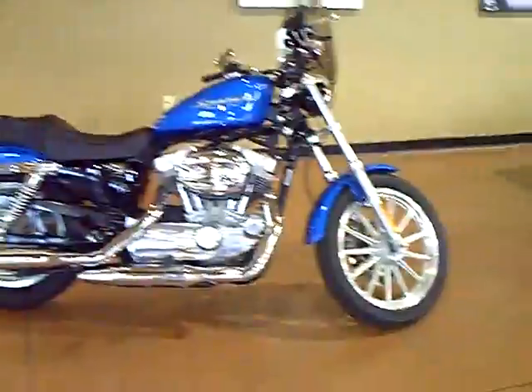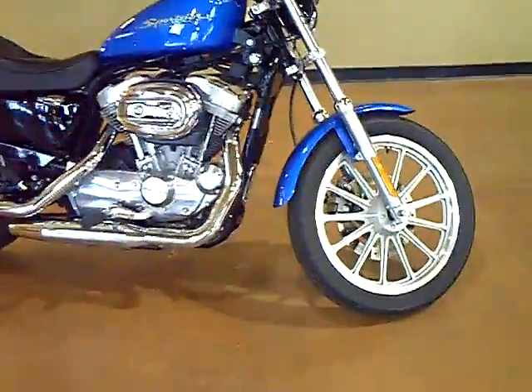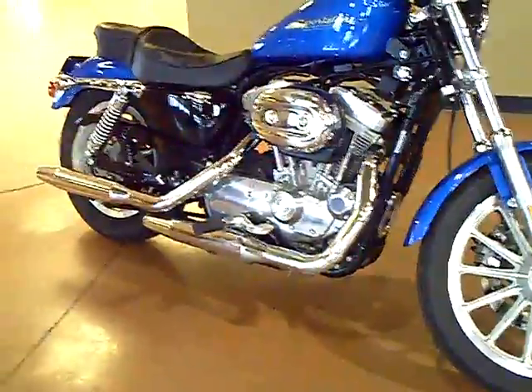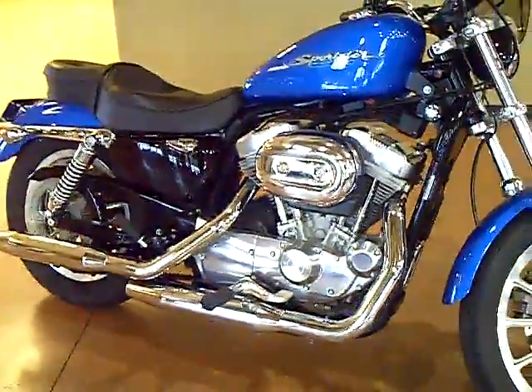This no-fuss bike offers mag wheels and a silver powder coated engine for easy cleaning, so that you can spend your time on the open road riding.